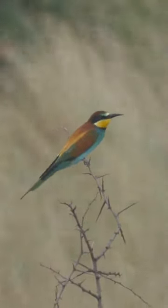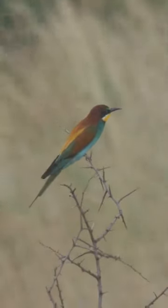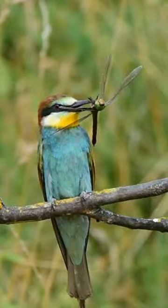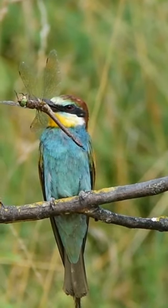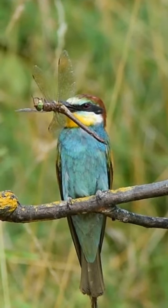The European bee-eater is a striking and captivating bird that graces the skies of Europe with its presence. Its vivid plumage showcases a palette of vibrant colors, including rich shades of brown, blue, yellow, and orange. With a sleek body and long, slightly curved bill, the European bee-eater possesses both grace and functionality.